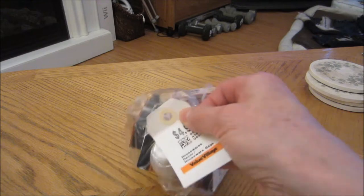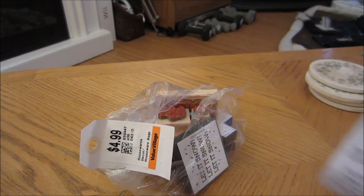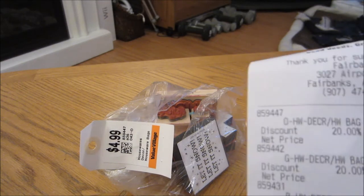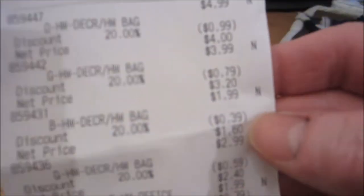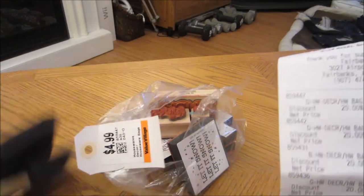This was $4.99, and for some reason I got 20% off last week. That took 99 cents off, so it was $4.00. These were also in that bag.